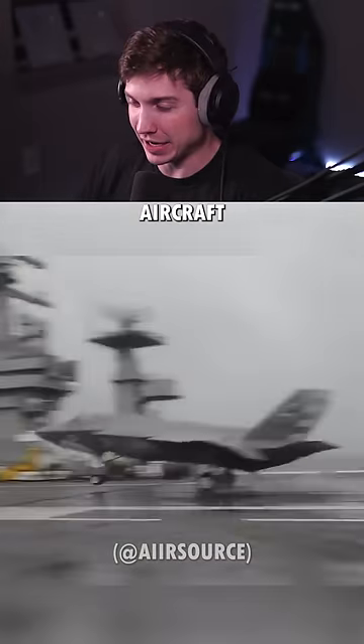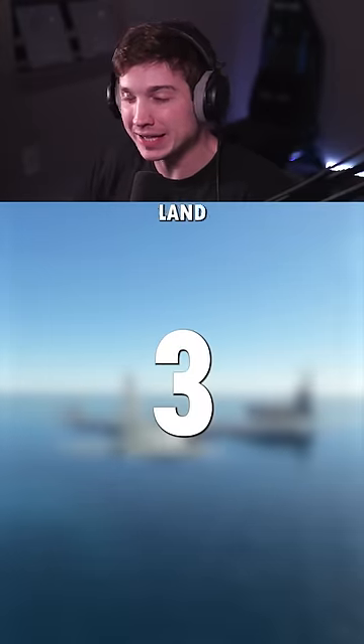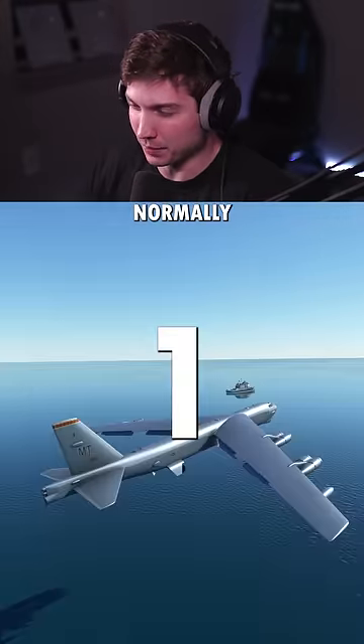There are plenty of planes that are meant to land on aircraft carriers, but today I wanted to see which military planes we can land on aircraft carriers that aren't normally meant to.